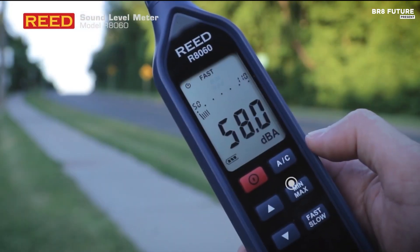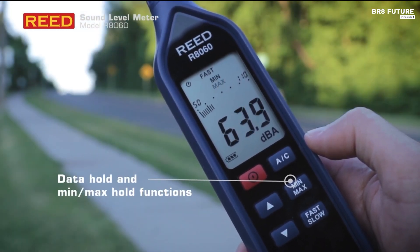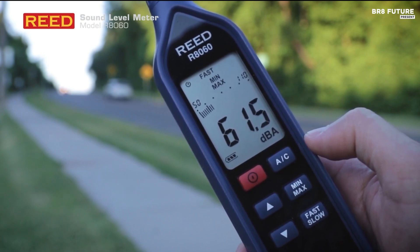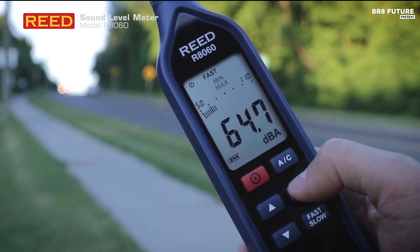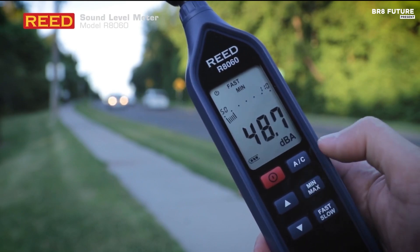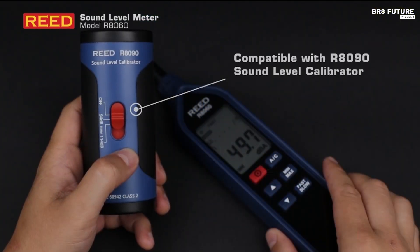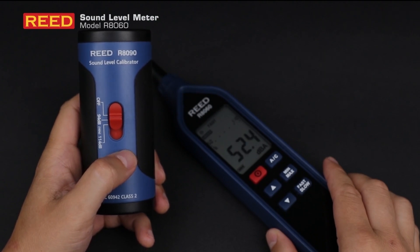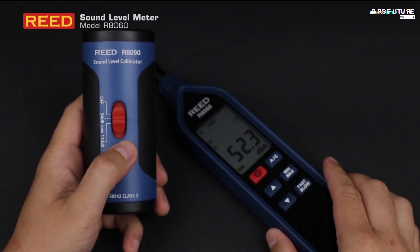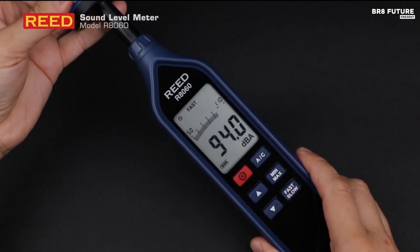With both A and C frequency weighting, users can fine-tune measurements for different sound profiles, and the fast and slow time weighting options help capture both transient and steady-state noise. Over-under range indicators for each of the three measurement bands prevent errors in critical readings. For extended monitoring, the tripod mount ensures stability, while the AC-DC output allows seamless integration with chart recorders and data loggers.